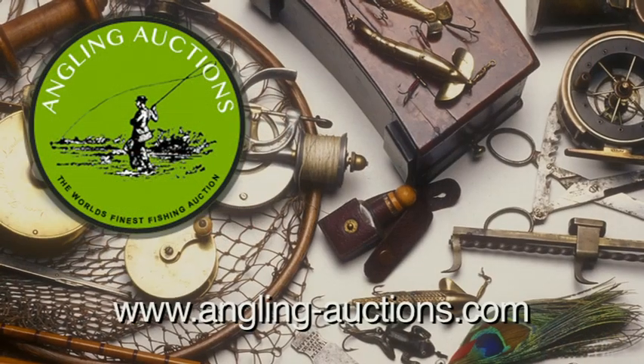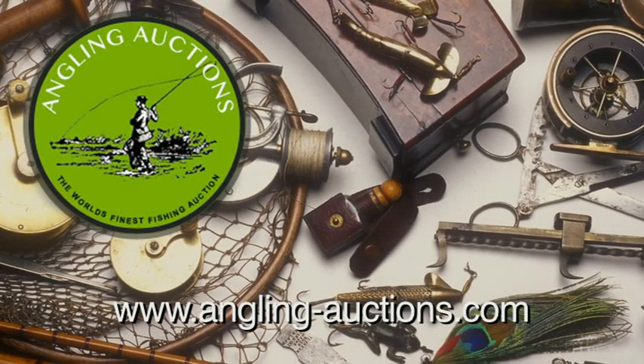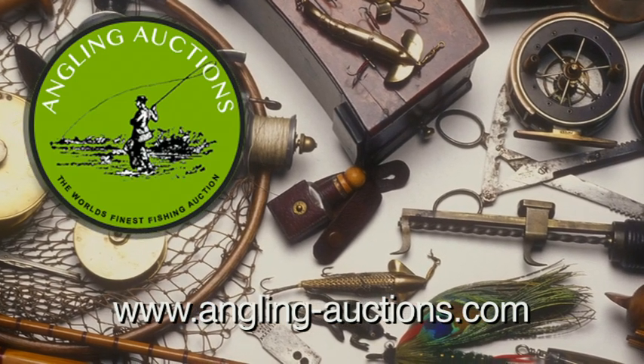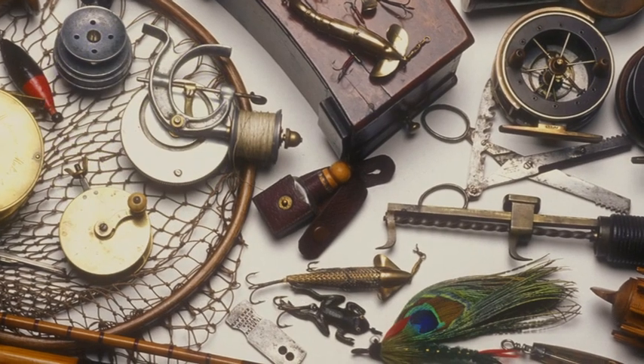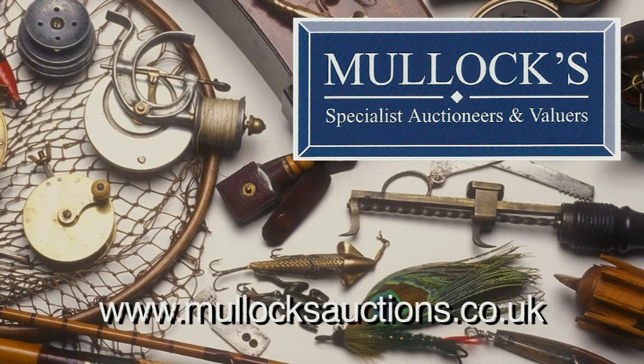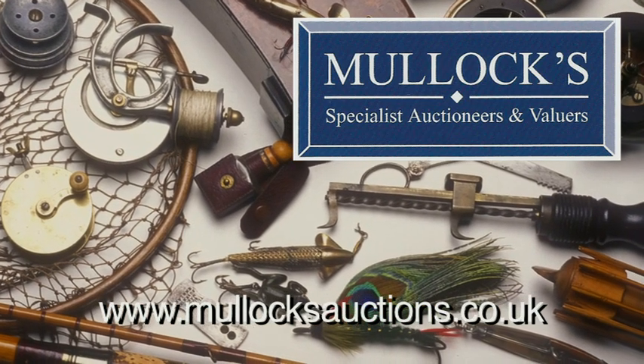The two specialist auctions I mentioned: first, Neil Freeman's Angling Auctions. He has two auctions a year at Chiswick Town Hall, and as you've seen, he has some absolutely splendid bits and pieces. The other auction house is Mullock's up in Ludlow — three auctions a year at the Pavilion on Ludlow Racecourse. They also have a vintage tackle fair at the same time. Everything's organised by John Stevenson, a great guy, very friendly. Go along, have a look, and who knows — you might find something on your shopping list.